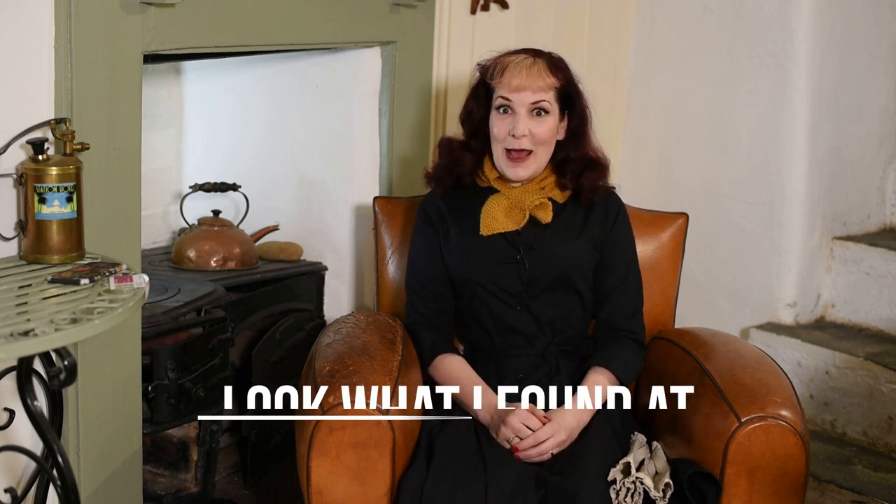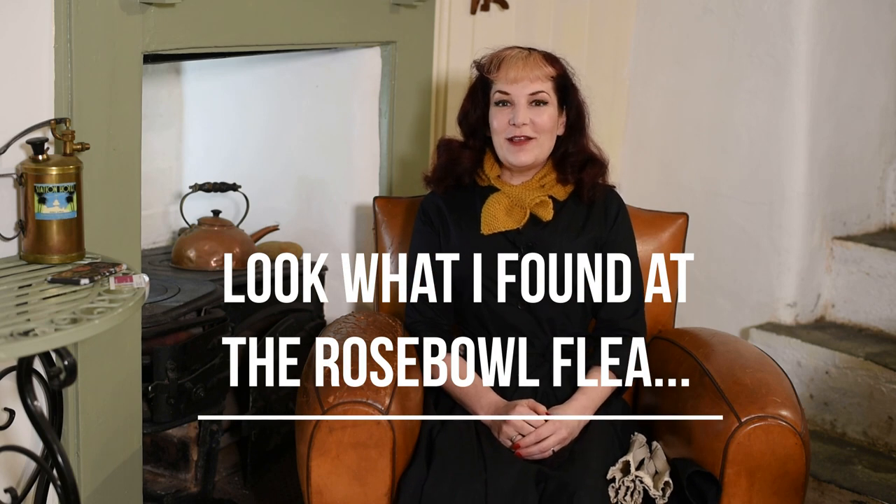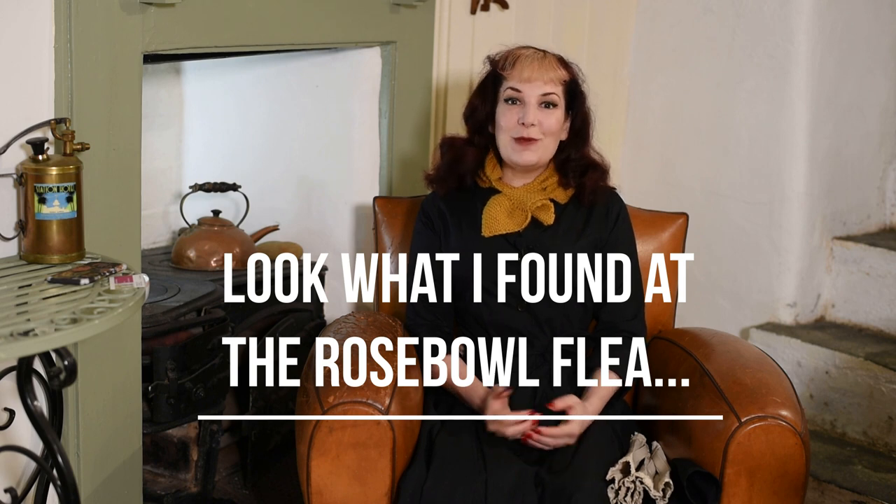Hi, I'm Katie from What Katie Did and welcome back. Today I'm going to tell you about my best ever find from the Rose Bowl flea market in Pasadena, California. Now I know I told you about my best ever find at the Rose Bowl late last year, but that was 2019 and now it's 2020, so I've definitely started 2020 on a roll.